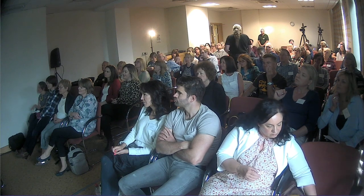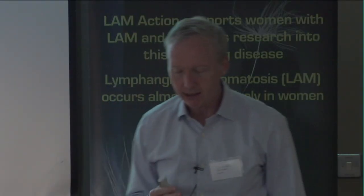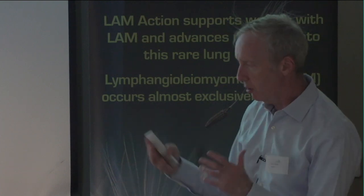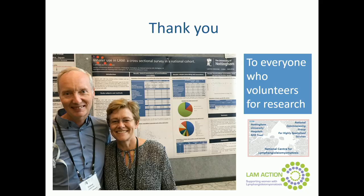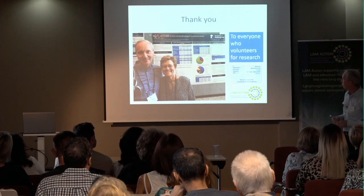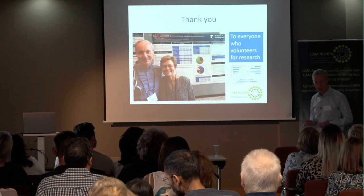Thank you to everybody who volunteers for research at the LAM Centre — nobody has ever said no, and all the data about lung function come from that programme. The person who's done most for this talk is Jan: since she retired from LAM Action and began doing research for us, she's contributed to about her third paper now. Here's a picture of her presenting her work at Lambosium last year in the States. Thanks to Jan and thanks for your attention.